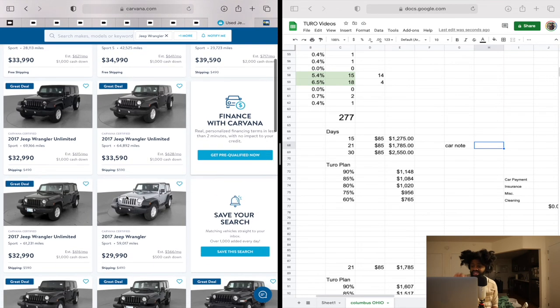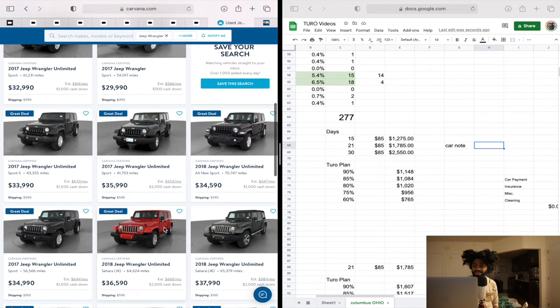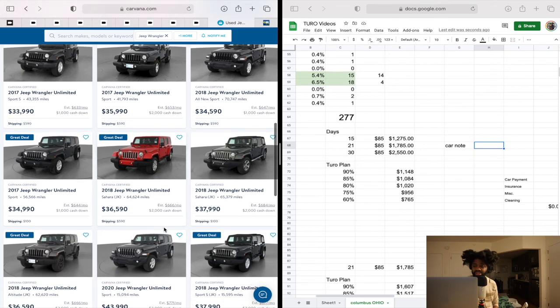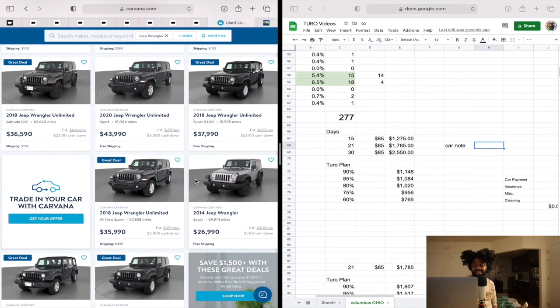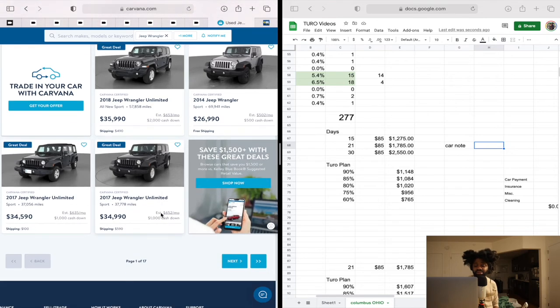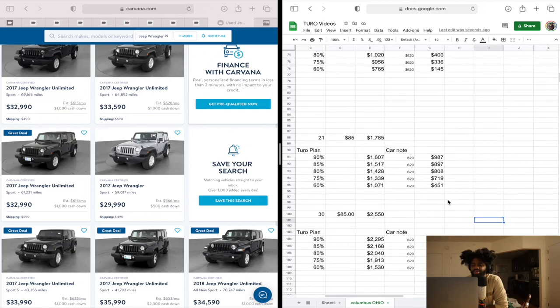On Carvana, a 2017 Jeep Wrangler is $500 down at $566 a month — that's what I would buy. Or you can get one for $616 a month with $1,000 cash down. I'd take very nice pictures. It has 59,000 miles — whatever, it's a 2017. Looking at a 2020 model with $700 down — with the 2020 you could charge a lot more, maybe $115 a day. But again, for my first car I wouldn't do that. I'd say comfortably you're looking at about $620 for a car note.